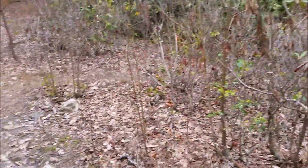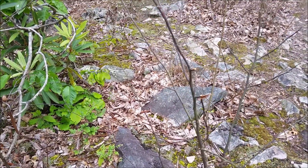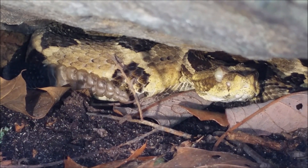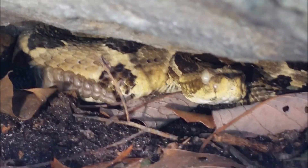I'm in this nice rocky power line cut here. We're going to keep flipping these rocks and see what else we can find. Next snake of the day is what I climbed all the way up here to find, and it is the timber rattlesnake.